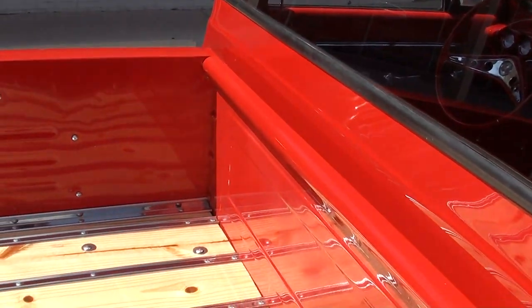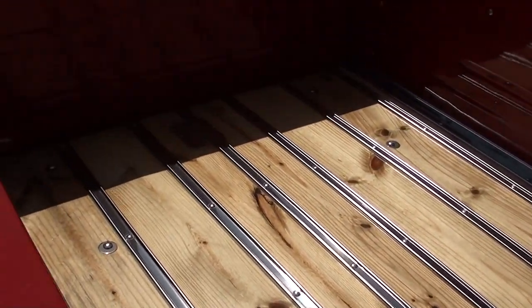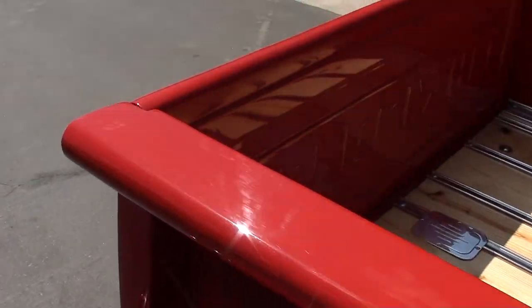It's a real dark, bright torch red. You can see the all-new oak bed. What a truck, guys — just a beautiful, beautiful automobile.